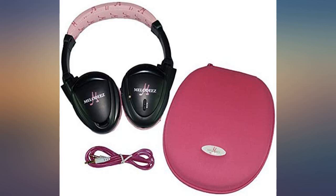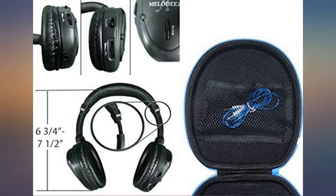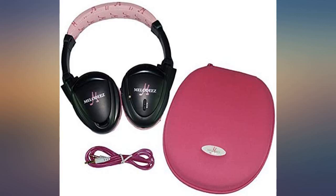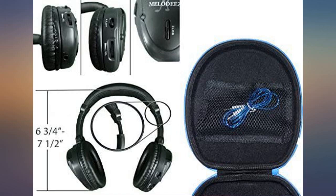I bought them to replace the ones I received with the car, but I love the fact that they come in different colors. My kids don't have to fight over them — the pink ones are for the girls, the blue ones are for the boy — and they work with my factory issued DVD player.